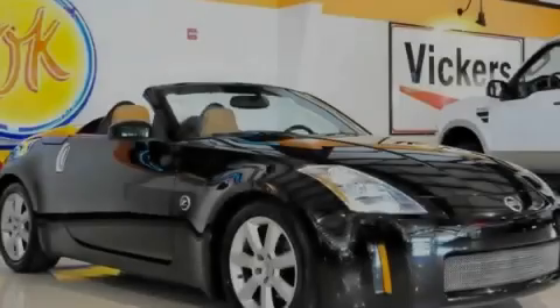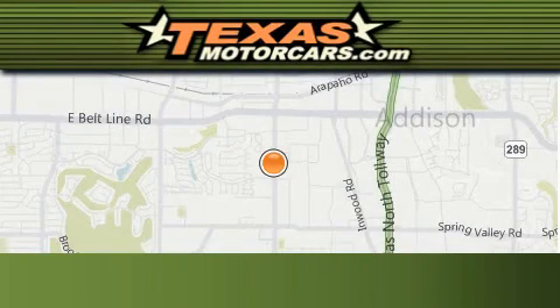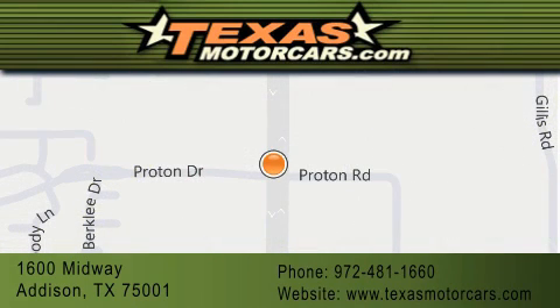Stop by today and test drive this vehicle for yourself. Texas Motor Cars is located at 1600 Midway in Addison. Our goal is to exceed all of your expectations to ensure that you'll return for future visits.